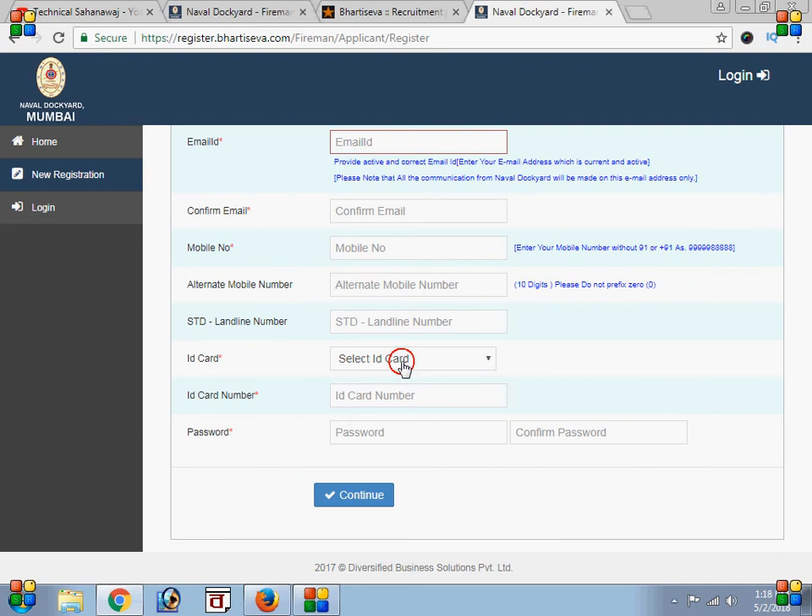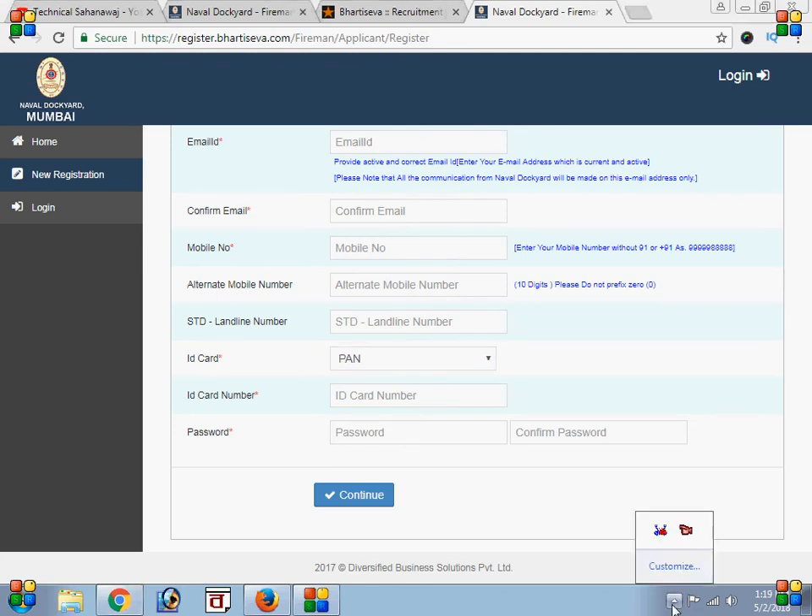In the case of the password, click on the password button. If we are going to click on the password and the email address, we will click on the password. If we click on the email address, we will click on the password.